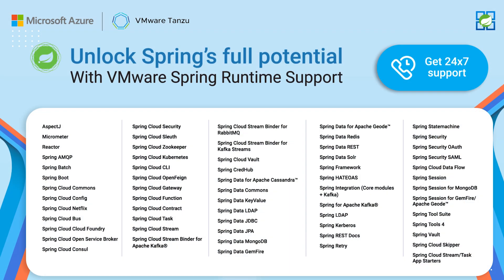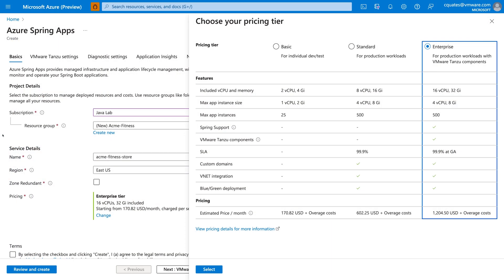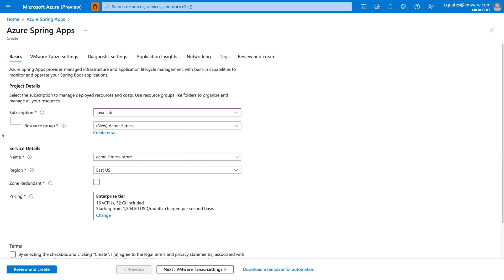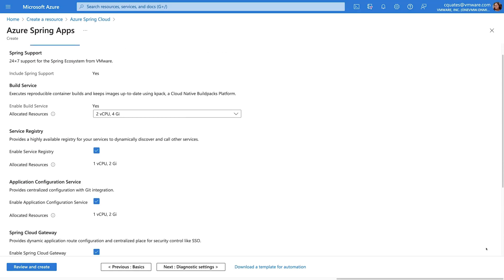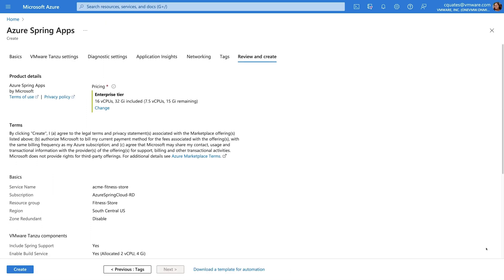Support and expert guidance for Spring projects lets you develop and deploy applications faster. Let's create an Azure Spring Apps Enterprise instance. Select which Tanzu components you want during the creation of an Enterprise Service instance, then finalize and create the instance.